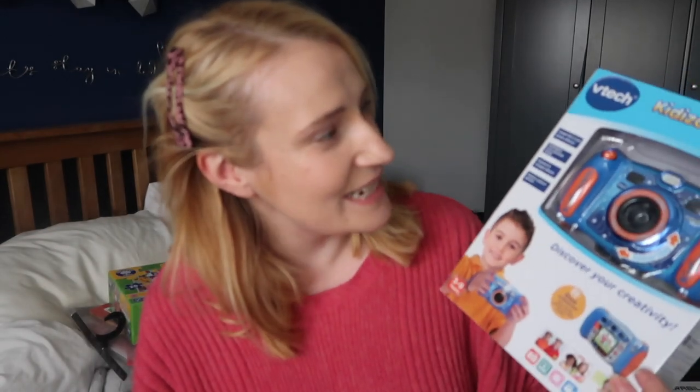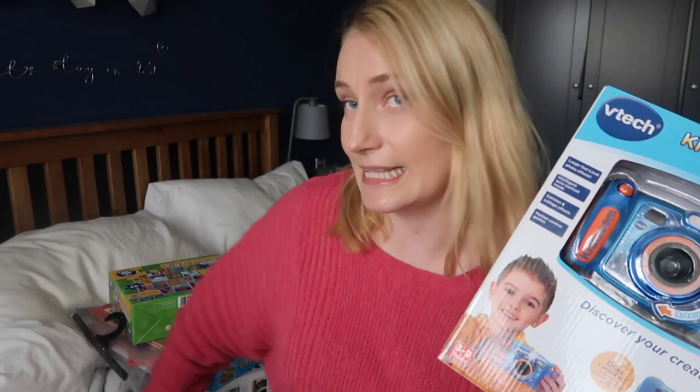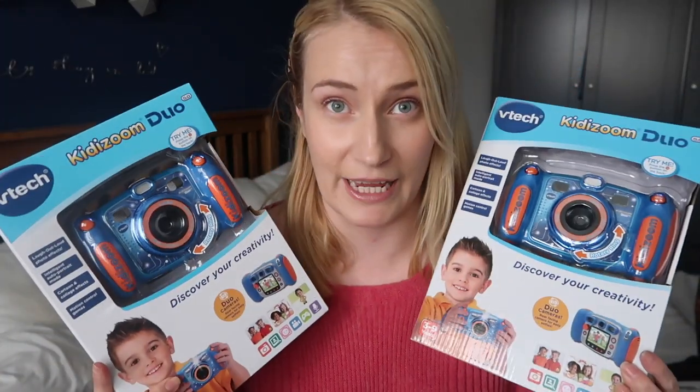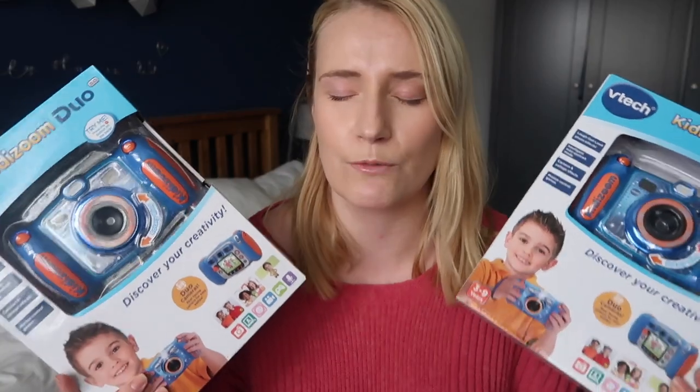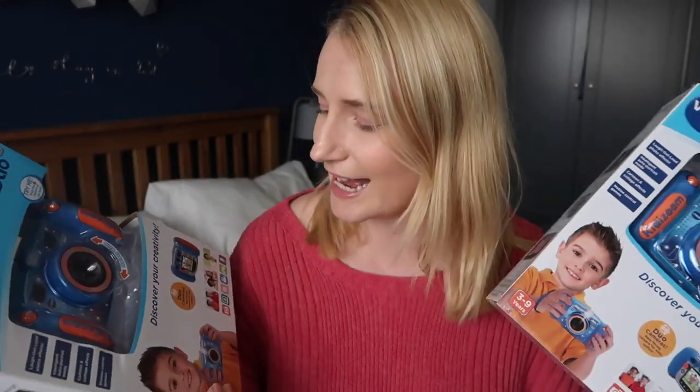First of all I'm going to start with something I've got for both girls, because I wanted to get them both exactly the same. I couldn't just buy one of these — they would just be outright rowing around the Christmas tree. So it's a VTech Kiddy Zoom Duo camera in blue. I've got exactly the same make and colour for both kids. It's not worth having the falling out on Christmas day; they've got to have exactly the same.